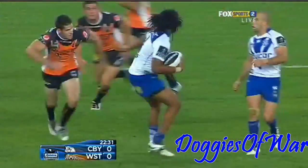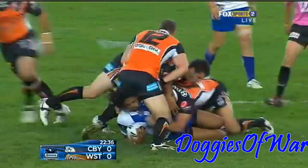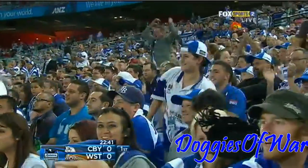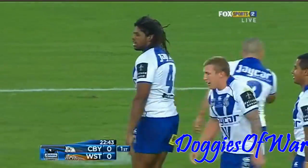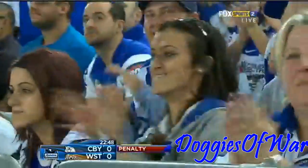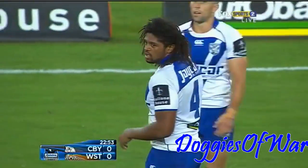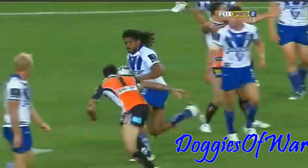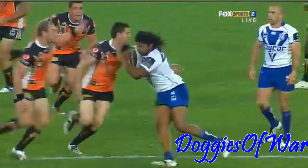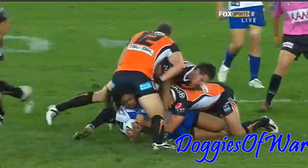Now Idris beats McKinnon, he beat Hyington, he beat Dwyer. Hyington comes again — now they monster him. But what a return by Jamal Idris, and he earns his side a penalty. He'll get a standing ovation from the Bulldogs fans. Great stuff, Jamal. Needed seven to get him on the ground — seven Tigers in the end. I love the reaction from Chris Hyington. He gets pushed off there, but the determination to come in again and be a part of this tackle.